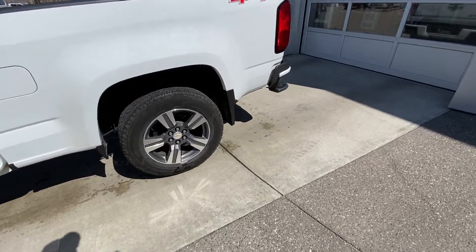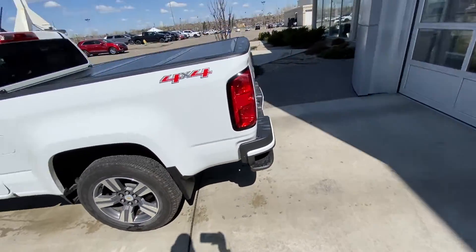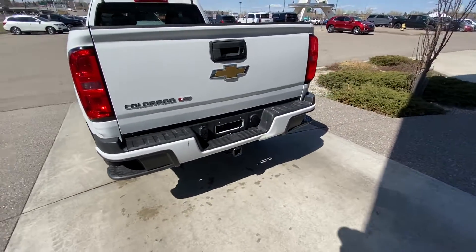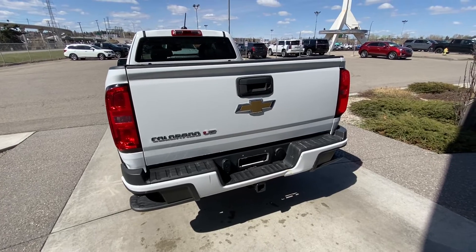With the double cab you get the long box Colorado, a 4x4 decal, tri-fold hardtop cover on the bed, a rear trailer tow package, step-ups in the rear bumper, and a backup camera.